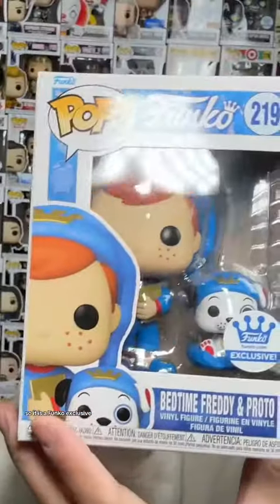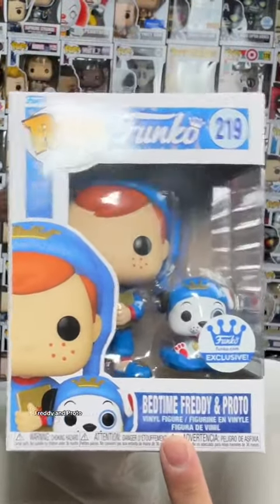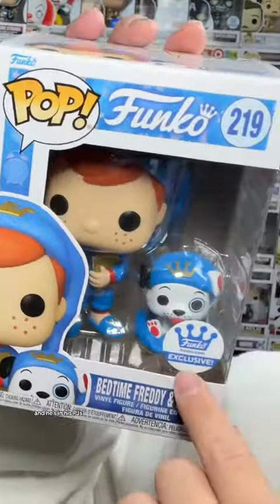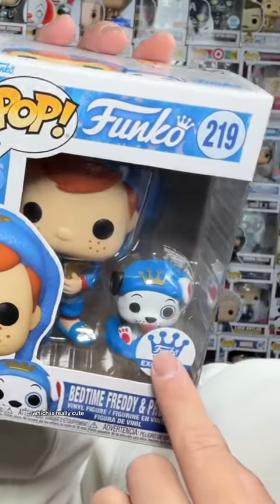And we got Freddy! So it is a Funko Exclusive, and it's Bedtime Freddy and Proto. And if you can see here, you got Freddy holding a little book, and he's in his PJs, as well as Proto, which is really cute.